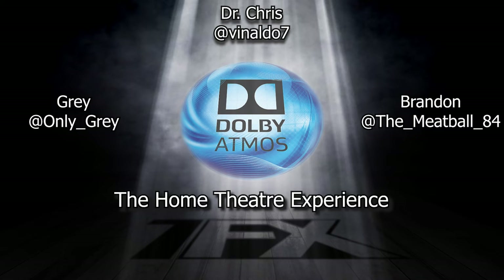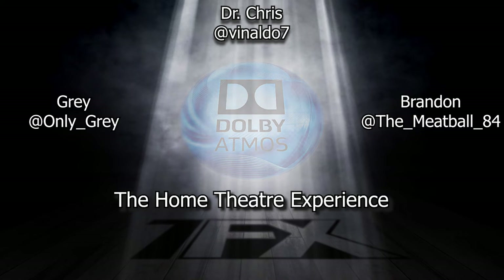So is Dolby Atmos an element of a film, or is it something experienced with particular technology, or is it part of the film itself? So both. Most movies are designed with way more than seven speakers — movie theaters have what, 20 speakers and 10 subwoofers? Dolby Atmos can support like 90 speakers. It can scale all the way up or all the way down.